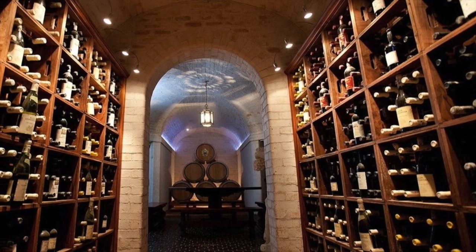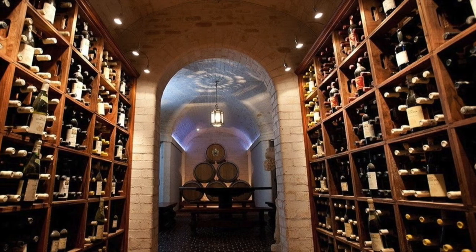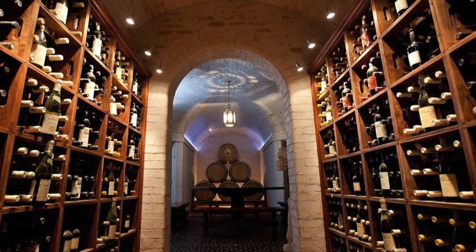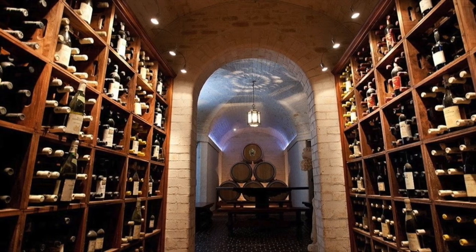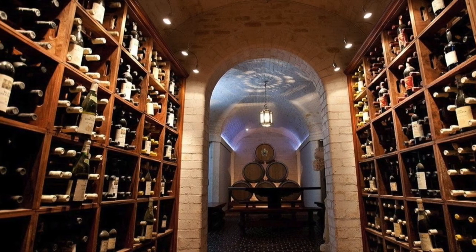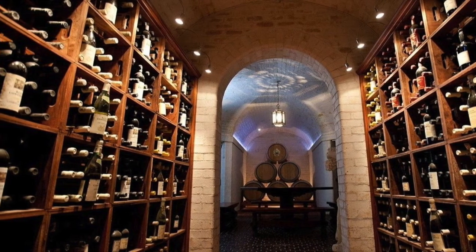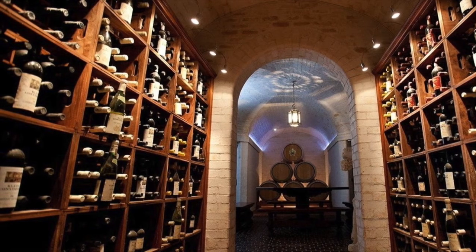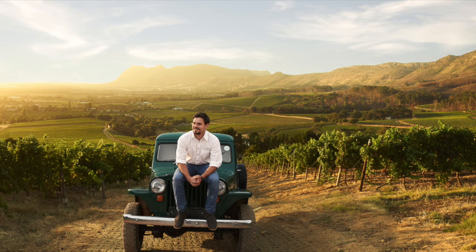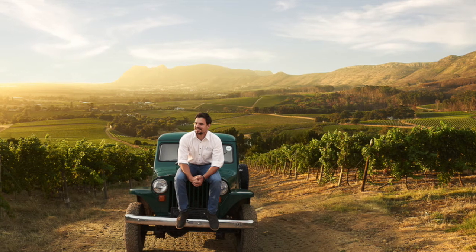We used to have a lot of different reds — Cabernet, Merlot, Malbec, Shiraz, Petit — you name it, we used to do it. The change in philosophy at Klein Constantia is we decided just to do one red wine. So we took all the best parcels that we had and blend together the best of the best that we can do for that vintage.